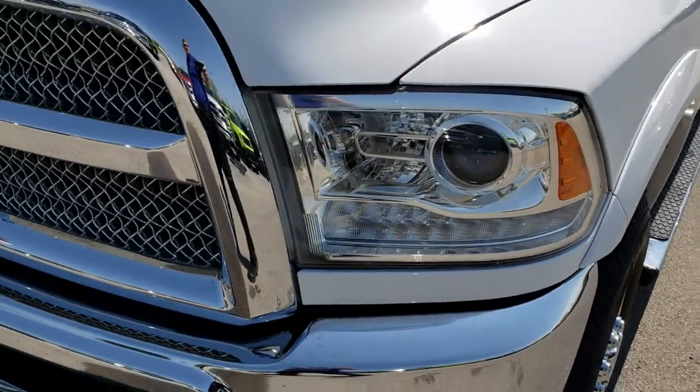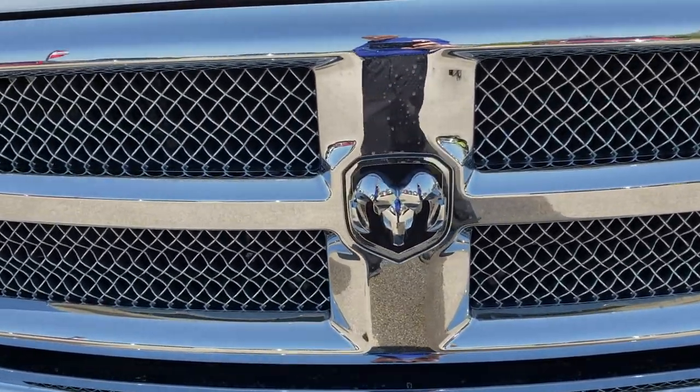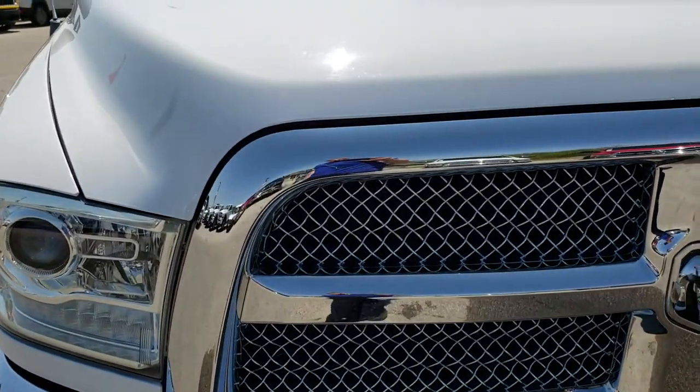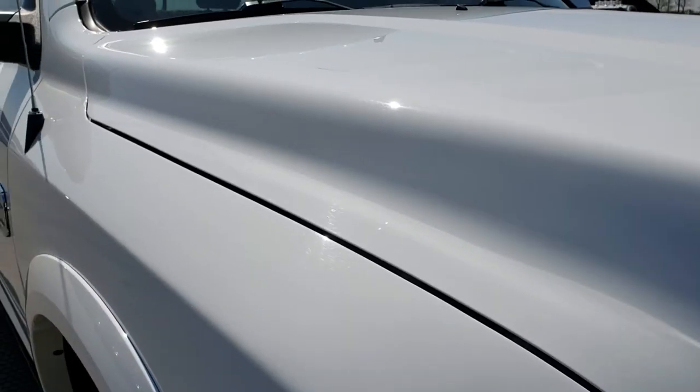It has the projector lamp headlamps, the LED running lights, and a chrome trim grille. This is a Laramie Longhorn, so this is the highest trim level you could get on a Ram 2500 in 2013.